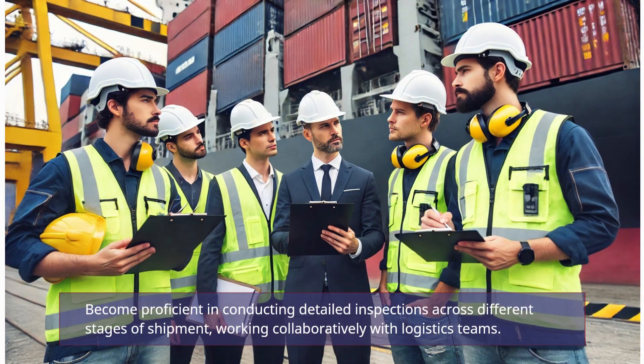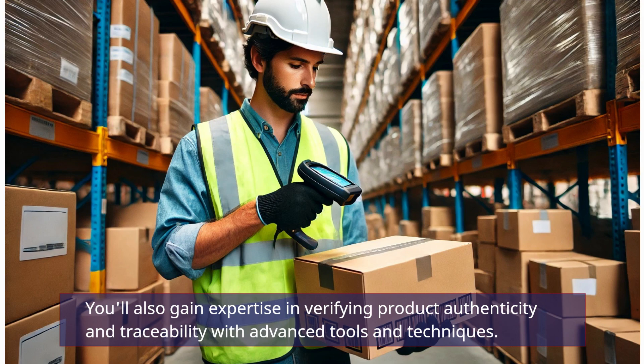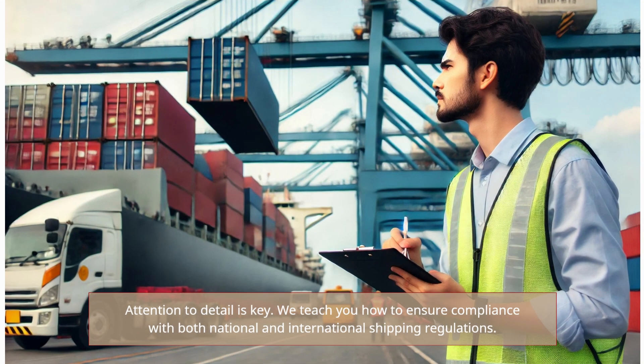Become proficient in conducting detailed inspections across different stages of shipment, working collaboratively with logistics teams. You'll also gain expertise in verifying product authenticity and traceability with advanced tools and techniques. Attention to detail is key.